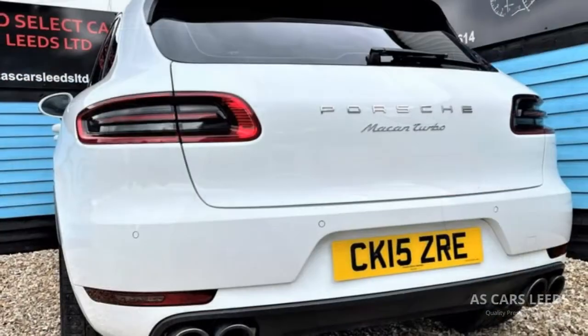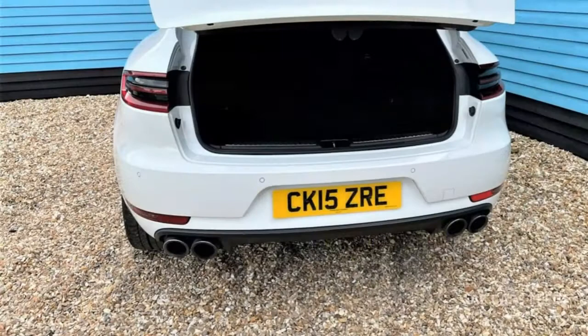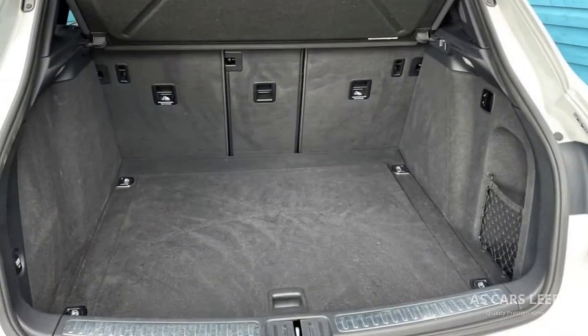We're open 6 days a week on an appointment basis. We can arrange for this vehicle to be delivered to you anywhere in the country or sort your export requirements. We look forward to meeting you.